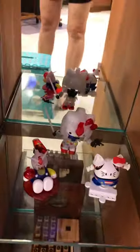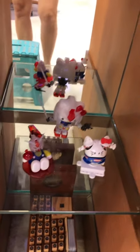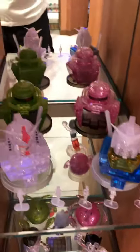Coming over this way we have Hello Kitty. These are more of a model, but it's Hello Kitty and Gundam combined, and it was a special edition done by Bandai. Astro Boy and Gundam in the back, and then we've got some more Gundam characters here.